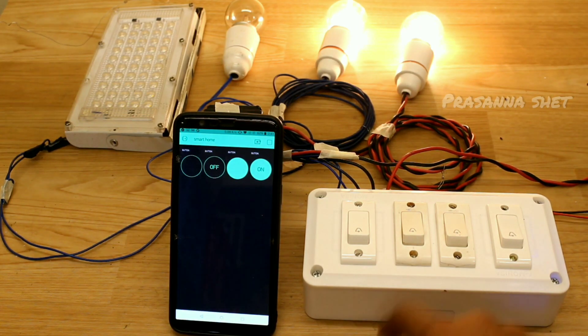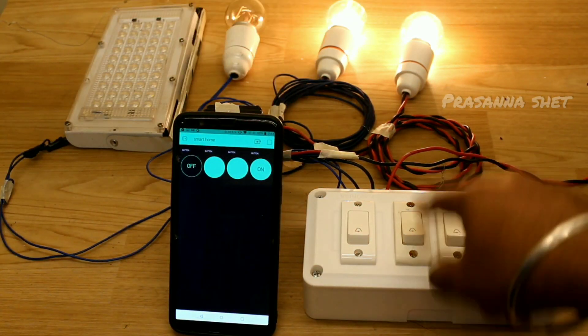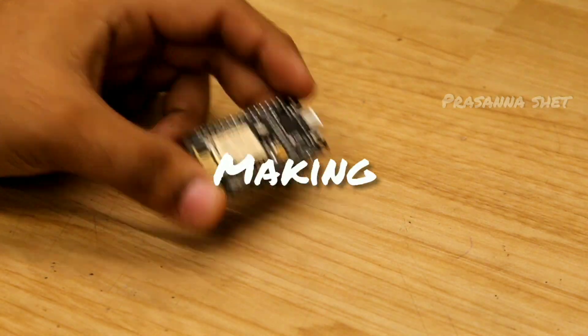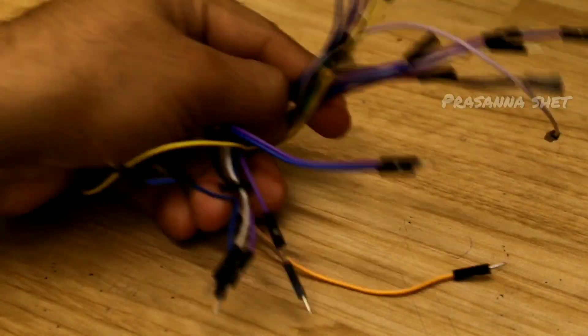At houses, to switch on or off any kind of electrical home appliances, and serving the same purpose in offices and hospitals, by installing this technology, it can be operated manually and even through mobile phones. This technology is not restricted for single use — each person living in the house can operate it as per their requirement.